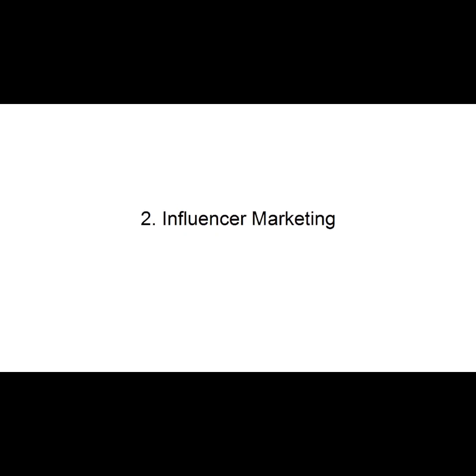Number two: Influencer Marketing. Whether it is guest posting, ad swapping, or YouTube shout-outs, influencer marketing means swapping links with people who have their own audience. You both benefit, but no money needs to exchange hands.